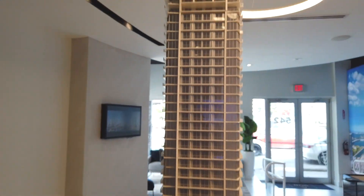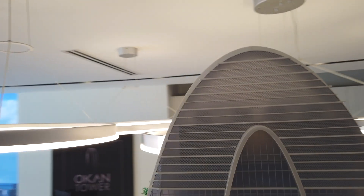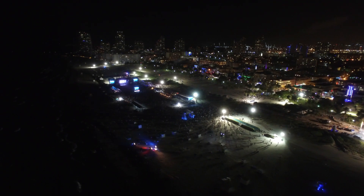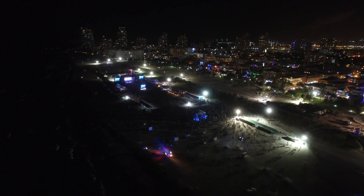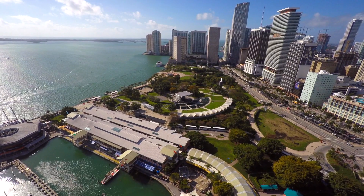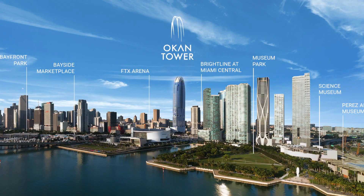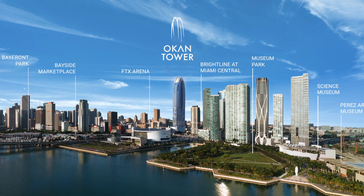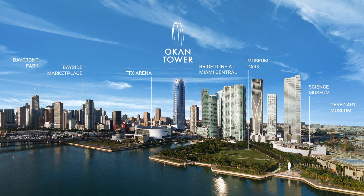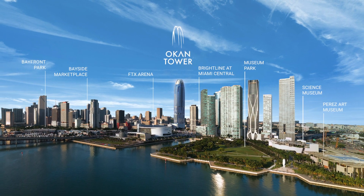Being nestled in the heart of downtown makes it easy to enjoy many of the local cultural offerings, from concerts to film festivals and top-notch dining. When you live minutes from everything, the spirit of Miami and its plentiful offerings are yours to celebrate at any moment. From Ocon Tower, you're less than a mile from FTX Arena, Arscht Center for the Performing Arts, the Perez Art Museum, the Frost Museum of Science, Brightline Station at Miami Central, Bayfront Park and Amphitheater, and Bayside Marketplace, among many others.